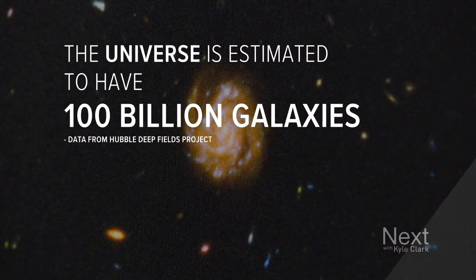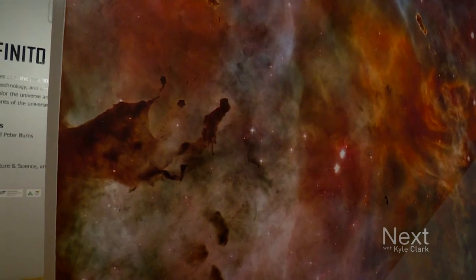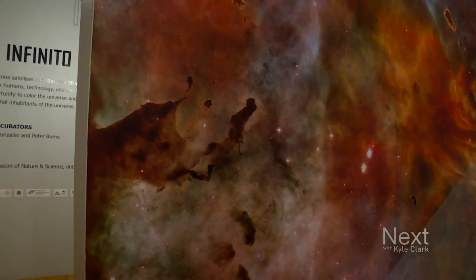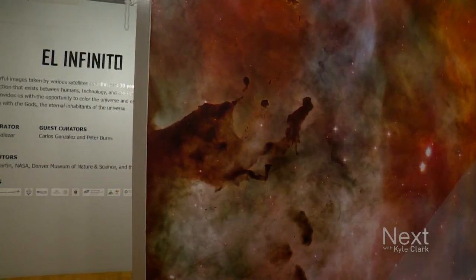Each galaxy has thousands and thousands of suns. And then each sun has 10, 20, 30, or 100 planets. You can then have an idea of how many planets there are and how big, really, our universe is.